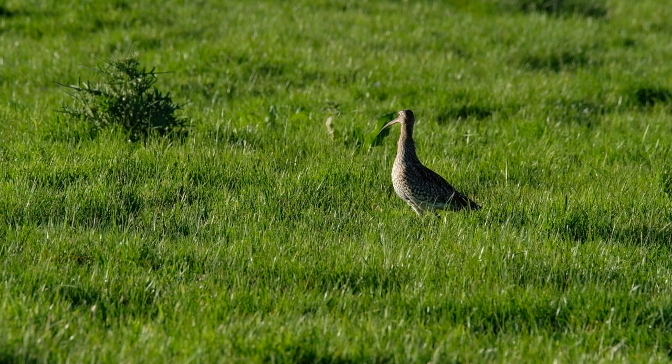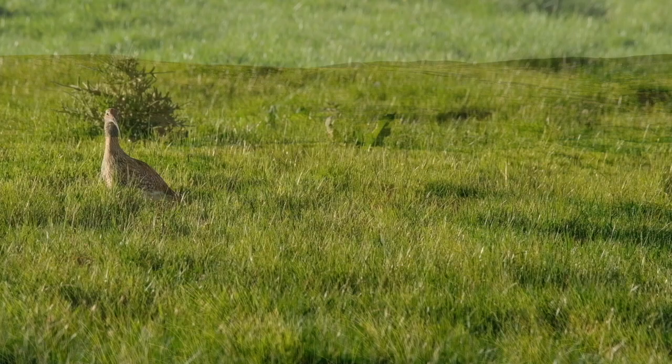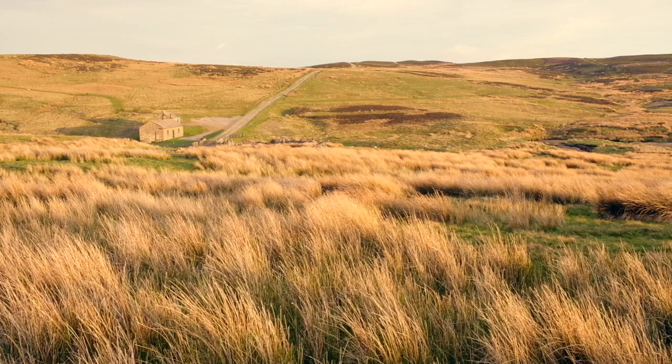The Eurasian Curlew is the only curlew that breeds in the UK, but the species is both nationally and internationally threatened. In the UK, the curlew population has halved in 25 years and urgent work is needed to save these birds from extinction.